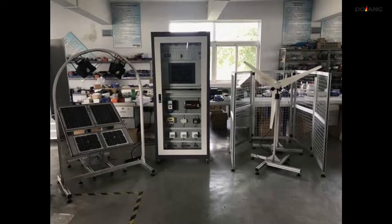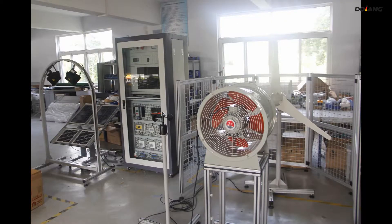The Wind Solar Hybrid Renewable Energy Training System is a modular type structure. The devices and systems with separate functions can be combined into photovoltaic training systems or wind power training systems.